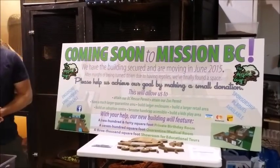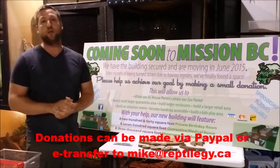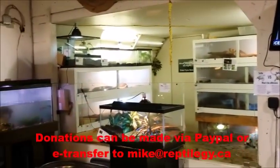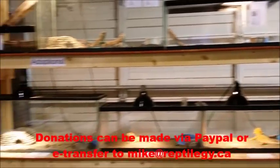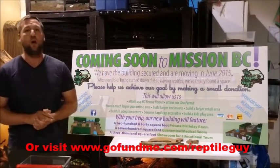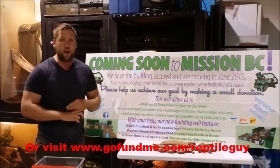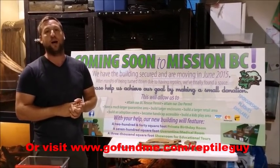If anybody would like to donate to our rescue, we actually have our bigger building fund happening right now. We are moving to Mission, BC — we're in Abbotsford right now, so it's only about 15 minutes away from our current location. The new building is going to be about four times the size of this. We have about 300 animals in our rescue right now and that number is always increasing, so we do need a bigger space — about 4,300 square feet. Just our quarantine room alone is going to be over twice the size of what we have now. You can donate via PayPal or email transfer to mike@reptileguy.ca, or go to our GoFundMe page at www.gofundme.com/reptileguy.